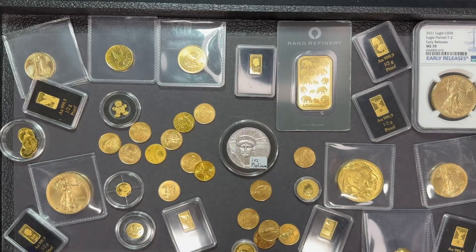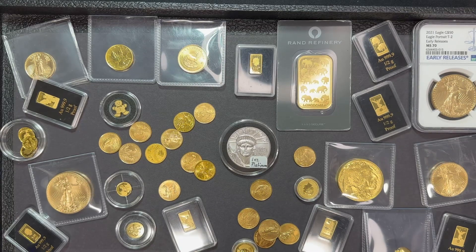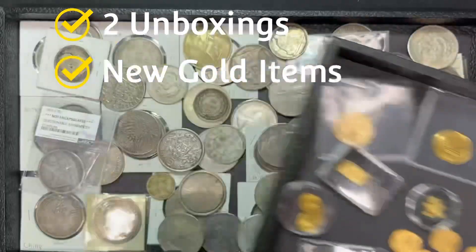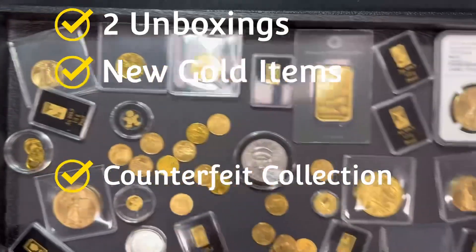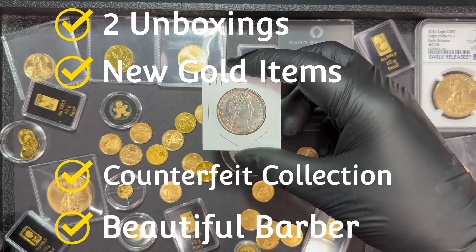Hello everybody. In today's video we're going to do a few different things. We're going to do a couple of quick unboxings. I'm going to cover some of the new gold products we have in the store as well as give you a sneak peek at a counterfeit collection that came in the store last week. And I also will give you a better look at this coin here — more about that later.